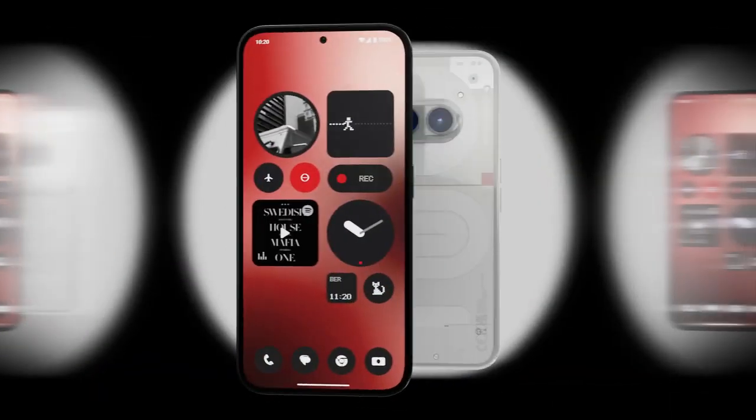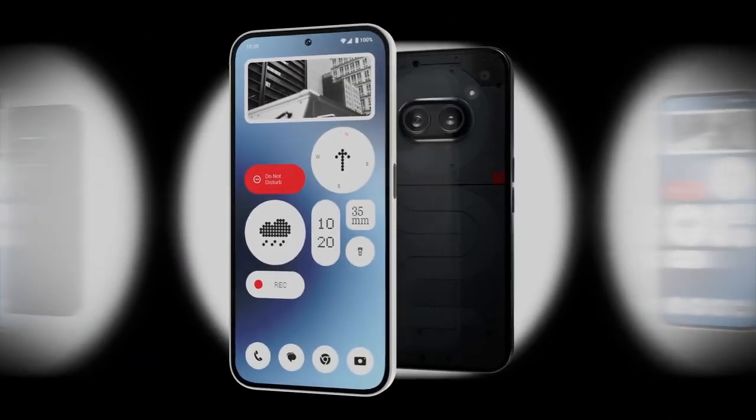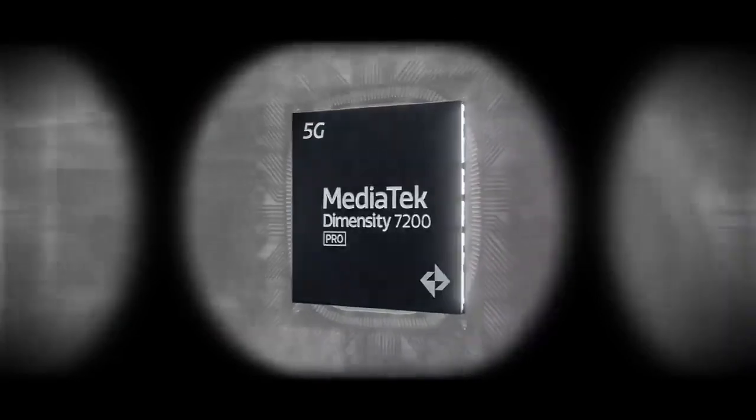Go further with a phone that gives you the power to do it all whilst using less. Co-engineered with a focus on speed and efficiency, Phone 2A hosts a powerhouse — the MediaTek Dimensity 7200 Pro.